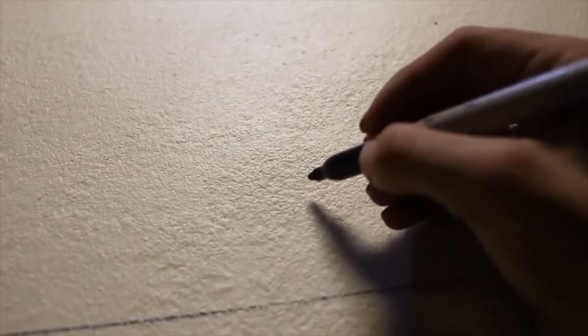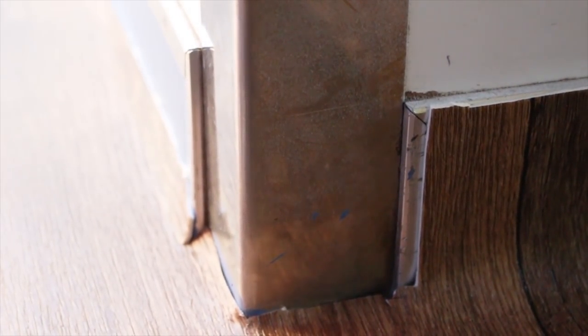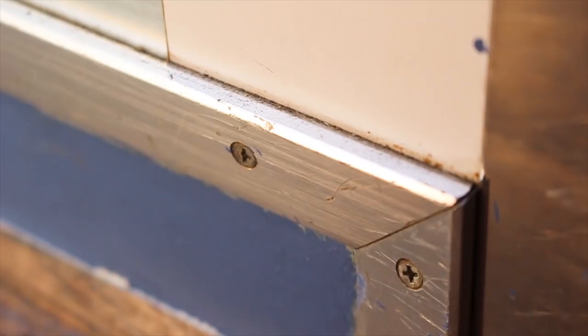So right now I've measured out what I'm going to be cutting and mapped out the ambulance floor. Now I'm going to chop this up, apply an adhesive, and we should have the floor done. Now we are just wedging, cutting, and fitting everything into place.